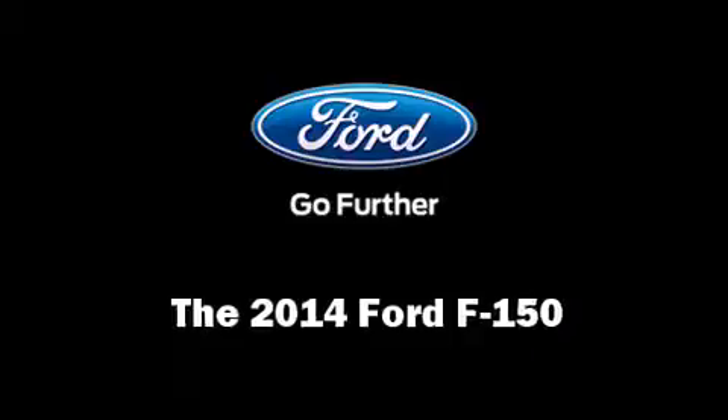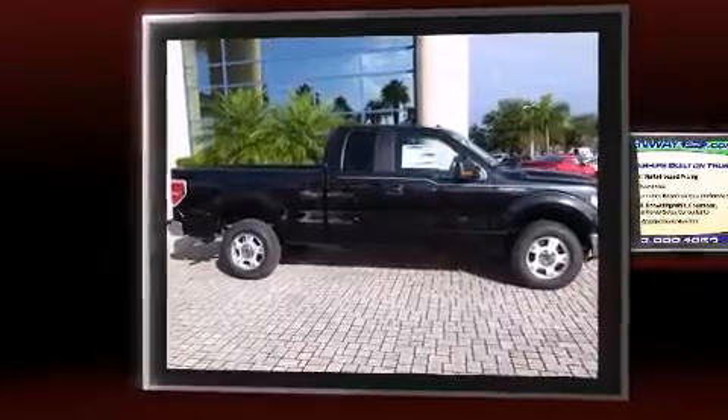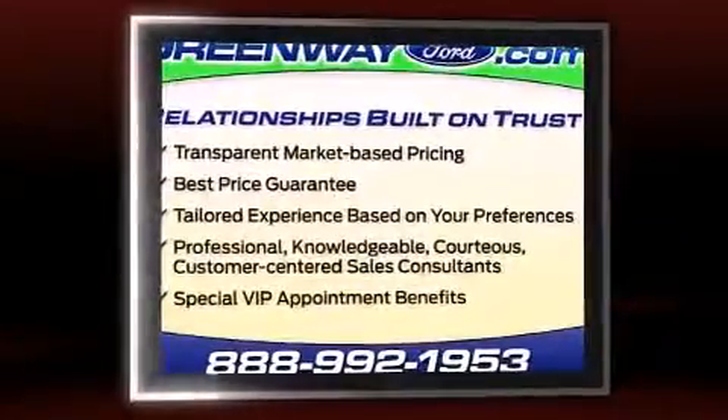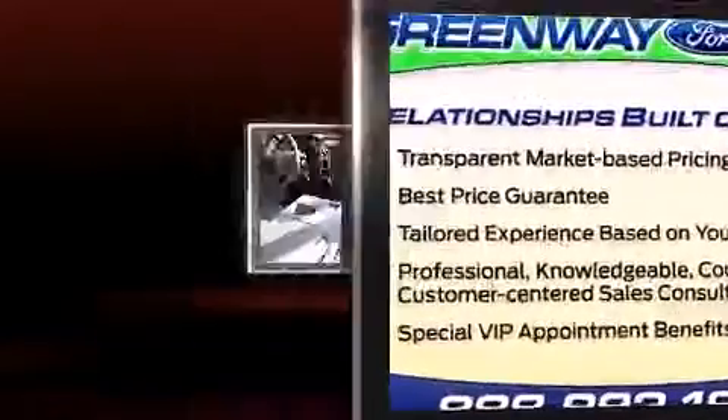The 2014 Ford F-150. A 3.7-liter V6 engine pairs with a sophisticated six-speed automatic transmission, and for added security, dynamic stability control supplements the drivetrain.